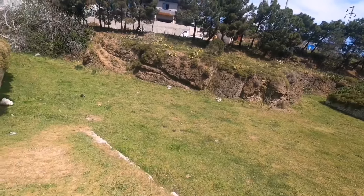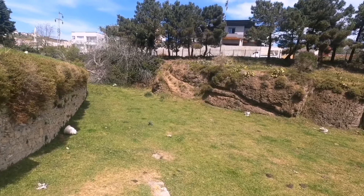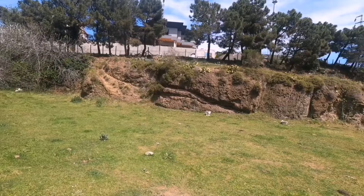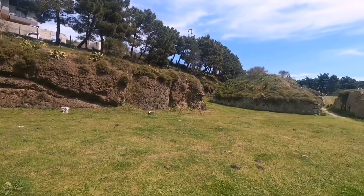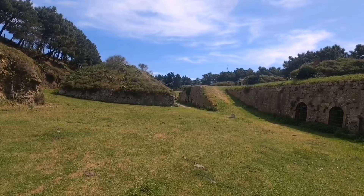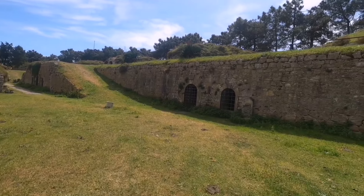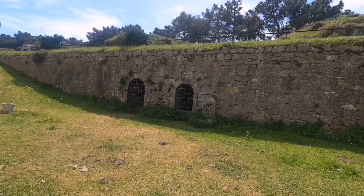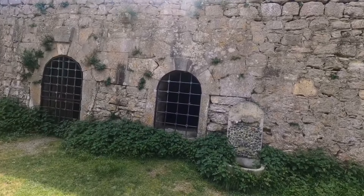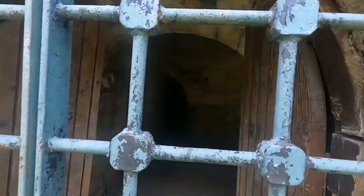Şimdi aşağı inelim, bakalım aşağıda ne varmış. Hava da çok güzel, şu anda 25 derece. Bazıları 'abi niye hep havayı söylüyorsun' diyor — güneşle mutlu oluyorum, baya bir güneş insanıyım. Şurada da bir şey var, buraya da bakalım. Buralarda ya korunak ya da silah deposu olabilir.